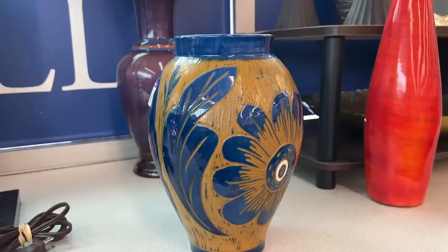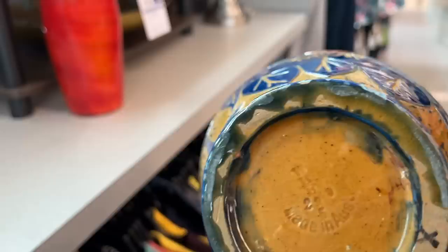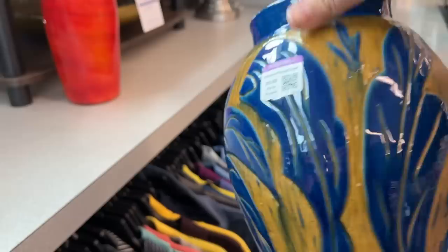I love this beautiful vase — it has such a unique coloring combination with the mustardy orange and the beautiful blue. It is $9.99, marked as-is because there are quite a few chips around the bottom rim. It is such a beautiful vase and $9.99 for a vase this size is not a bad deal, so we are going to get her.